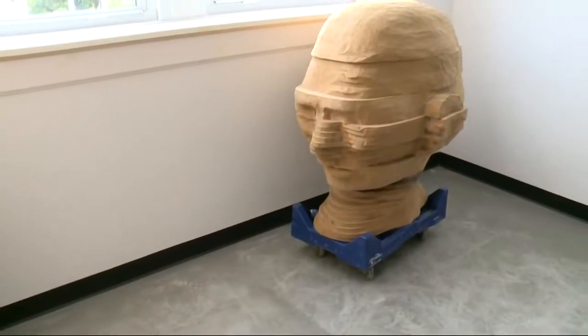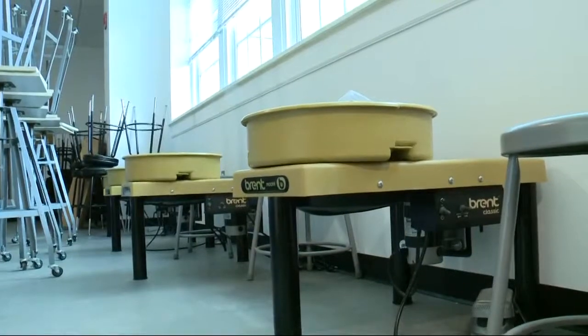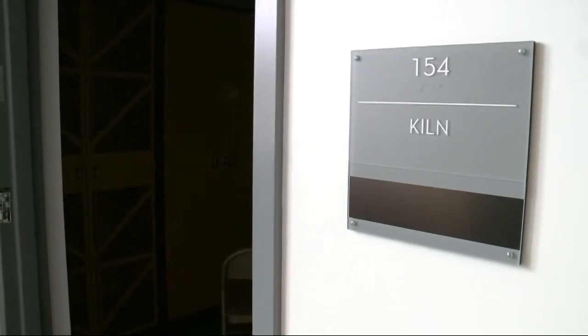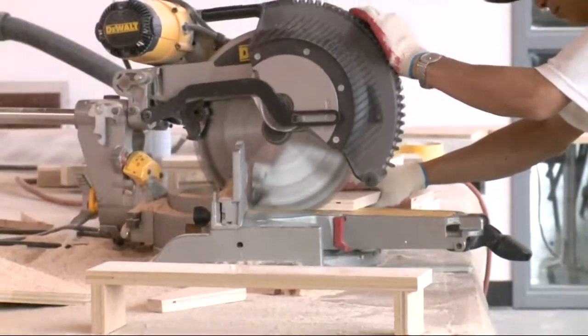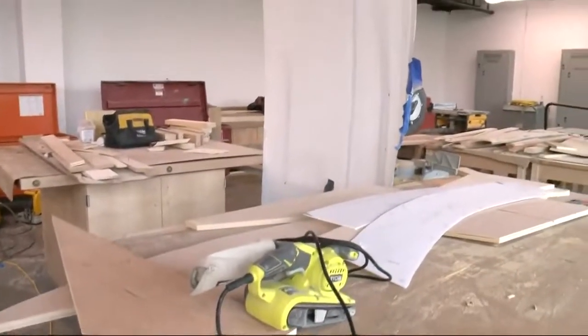Not only is the school about performance arts, but it's also about visual arts. Here's one of the sculpting classrooms — it's one of the only performing arts schools that will have a kiln. This is the prop studio, and the equipment around the room is primarily for the design and creation of theatrical props.